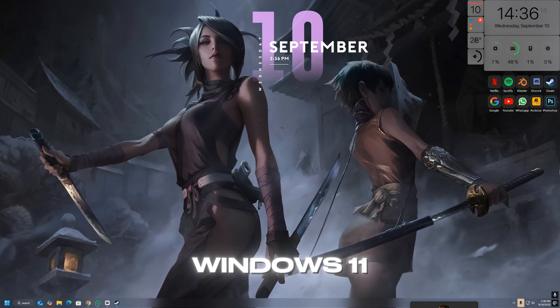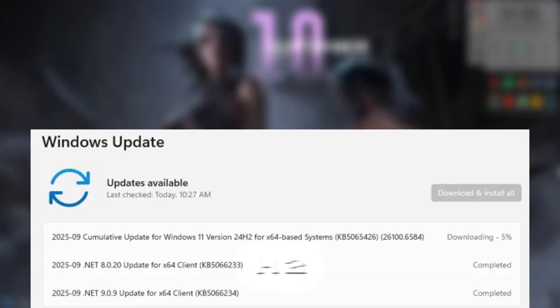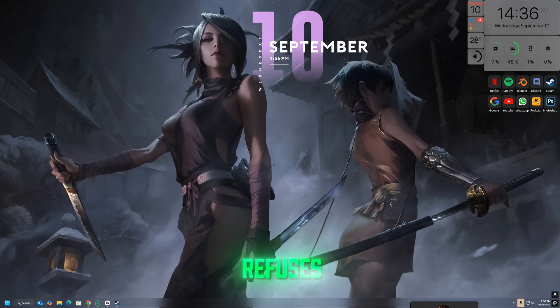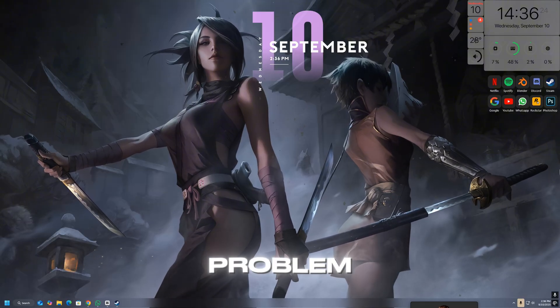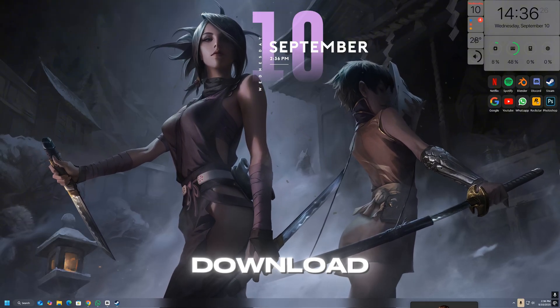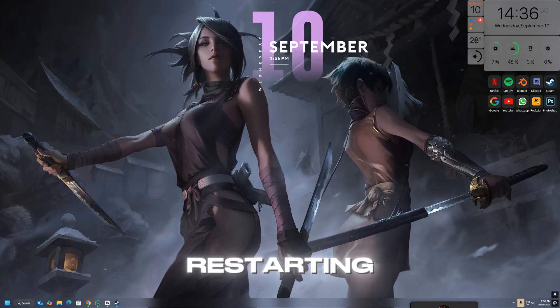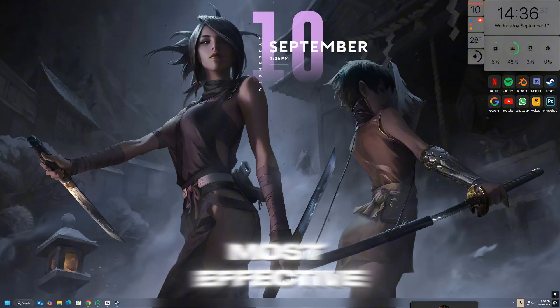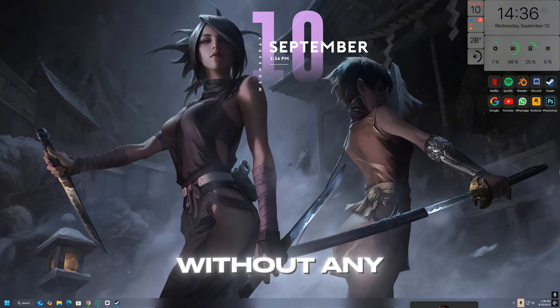Are you stuck trying to install the latest Windows 11 update KB5065426 on version 24H2 or 25H2, but it just refuses to go through? Don't worry, you're not alone. Many users are facing the same problem where the update either fails during download, gets stuck in the installation process, or rolls back after restarting. In this video, I'll walk you through the most effective methods to fix this issue and finally get your system updated without any headaches.